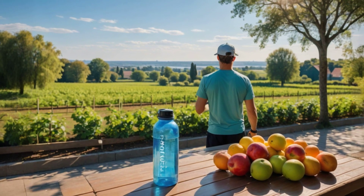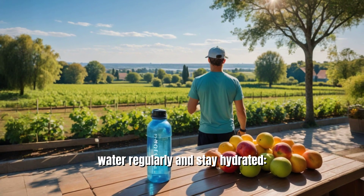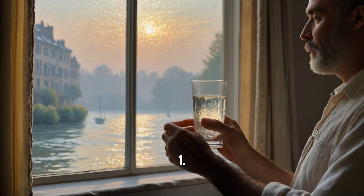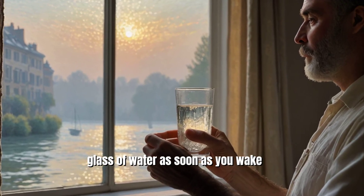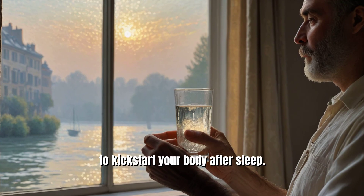Here are 10 tips to help you drink water regularly and stay hydrated. 1. Start your day with water. Drink a glass of water as soon as you wake up to kickstart your body after sleep.